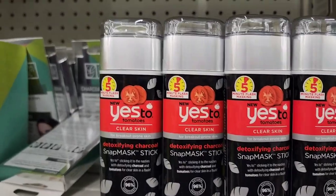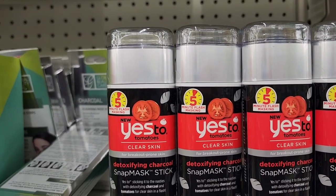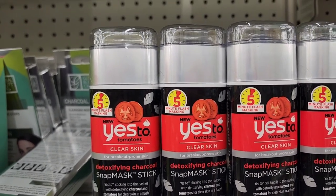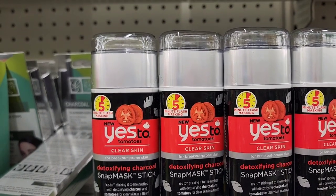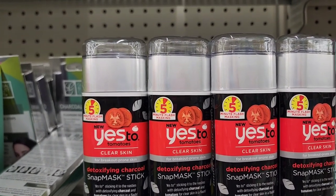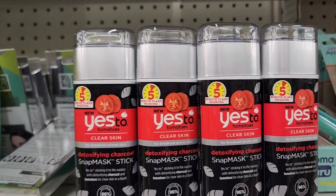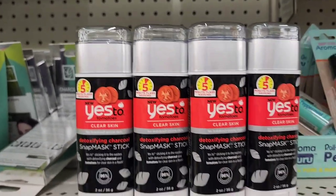They also have the five-minute flash masking — Yes to Tomatoes clear skin detoxifying charcoal snap mask stick. It's 'yes to sticking to the nasties' with detoxifying charcoal and tomatoes for clear skin in a flash. These are two fluid ounces each.